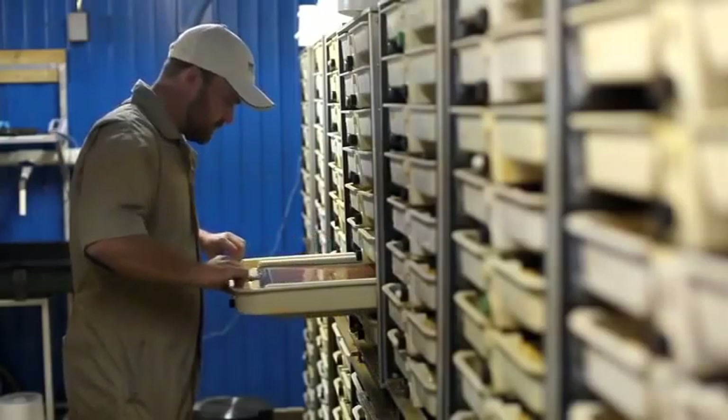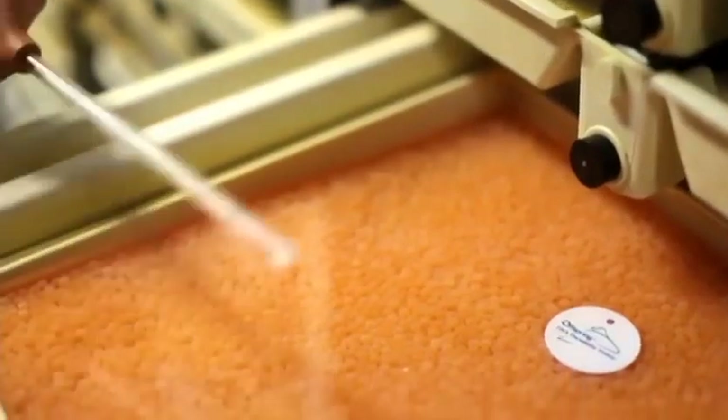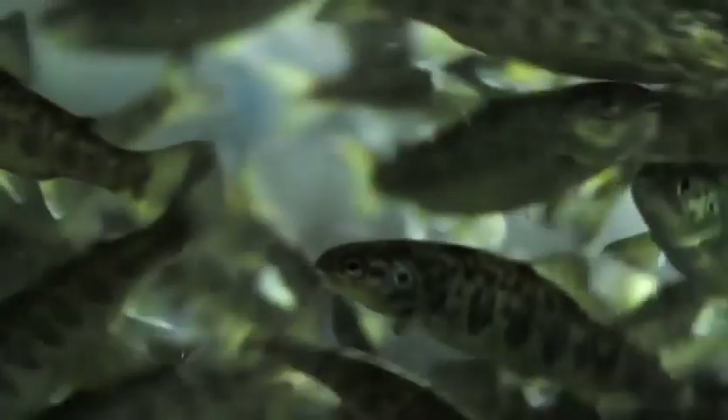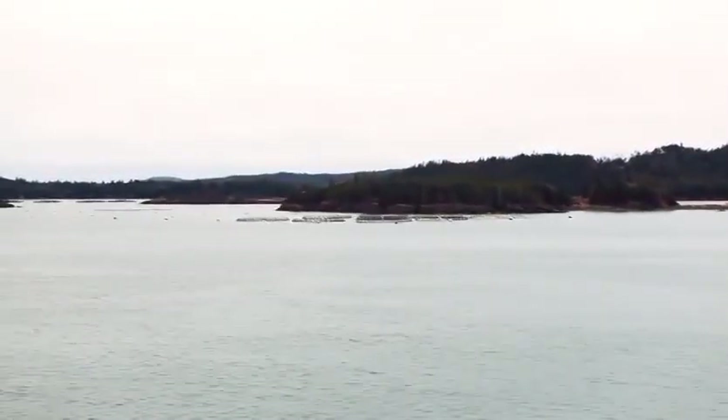The eggs are harvested from brood stock in a land-based freshwater hatchery. Once they hatch, the small fish go into tanks at the hatchery where they grow in fresh water for about 18 months, just like they would in our great salmon rivers.